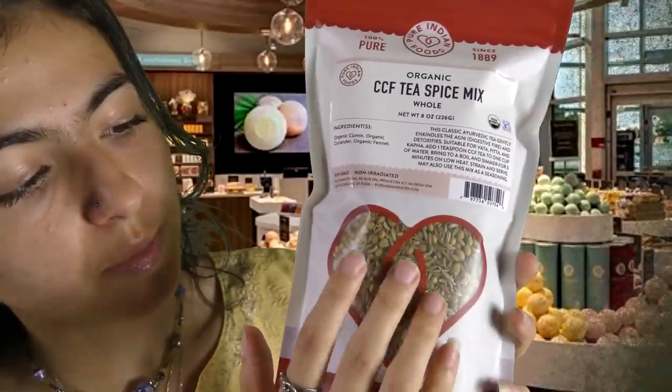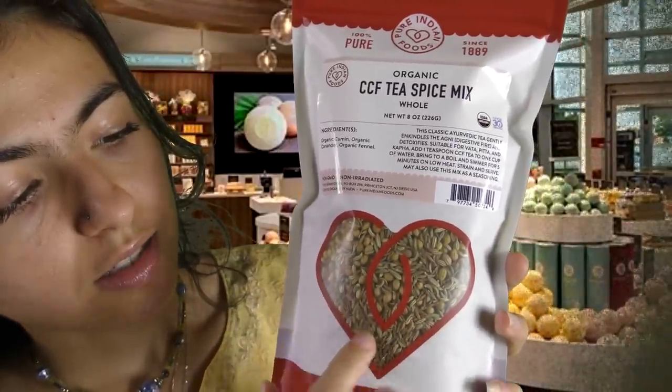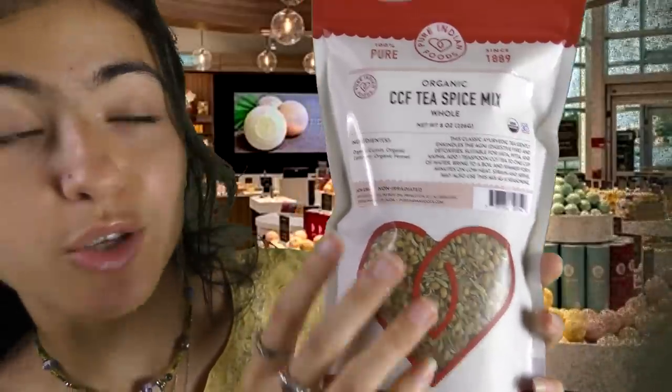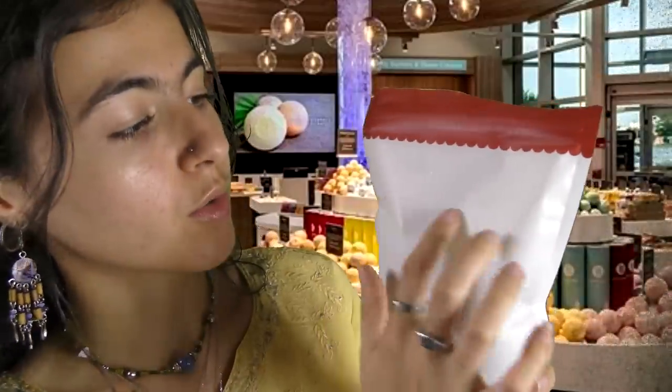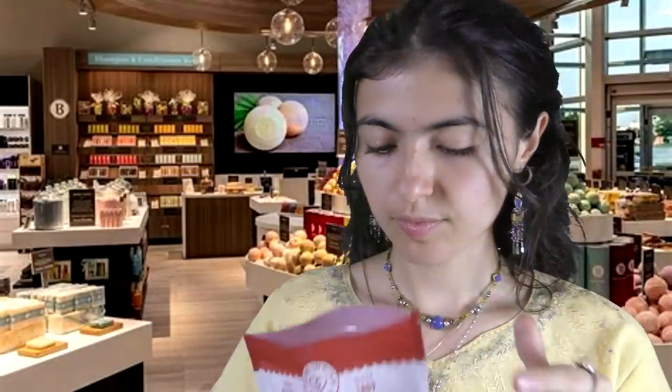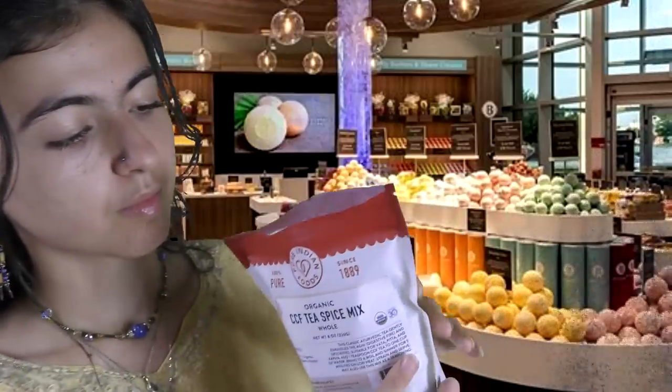So, this just gives you a little idea of what it looks like. You have a lot of seeds in here — as you can tell, it's basically all the way full. You can get a little smell if you would like. Here — it's very, very strong.